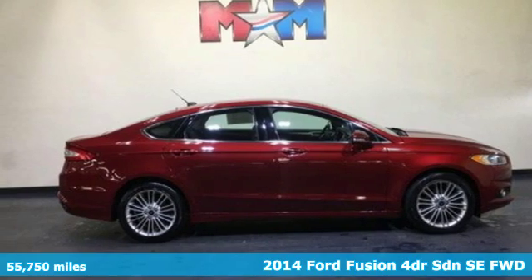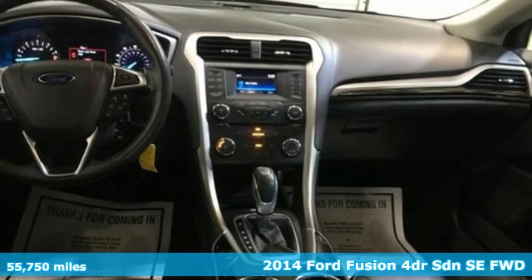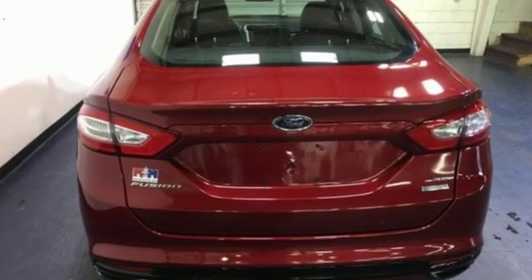Here's a 2014 Ford Fusion. Respond to the mundane with this stimulating Fusion. It has the composed ride, sharp handling, and safety features you're looking for in a mid-sized sedan.